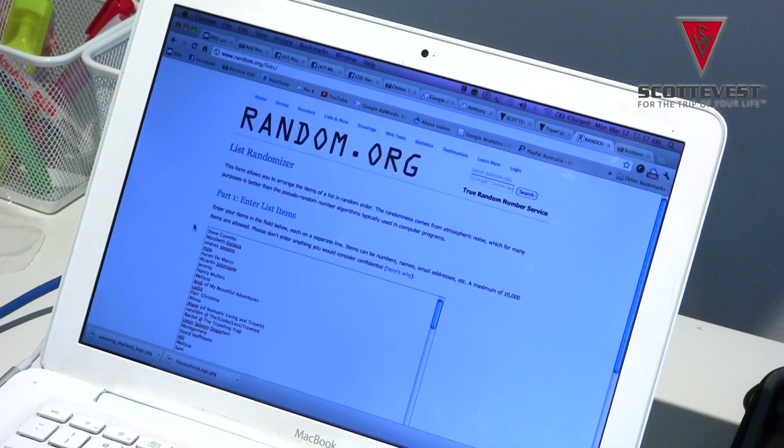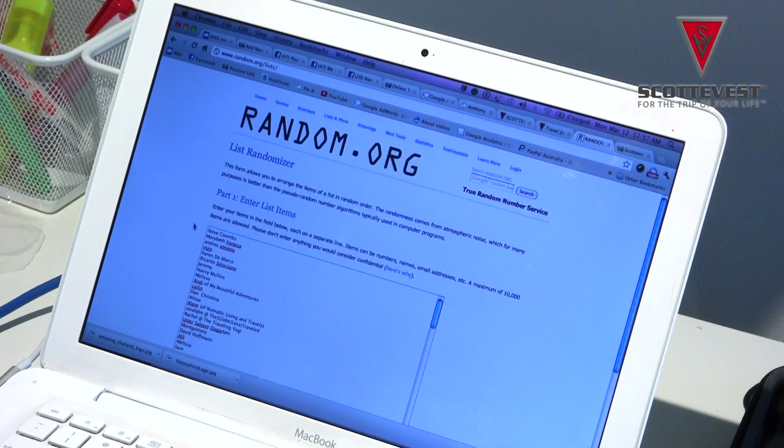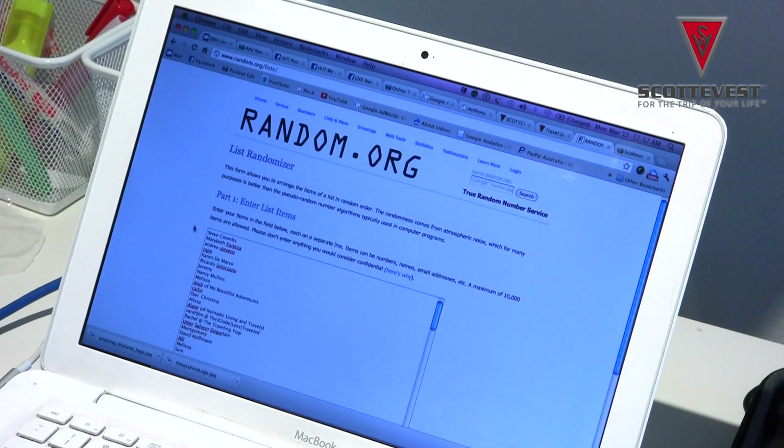I've come over to my computer and I'm on random.org. I'm basically going to get all the entries of the people that actually commented on the review article of the Scotty Vest jackets, put them into random.org - it's a randomizer - and pick one person who wins the two jackets. So let's go. I'm going to randomize now.